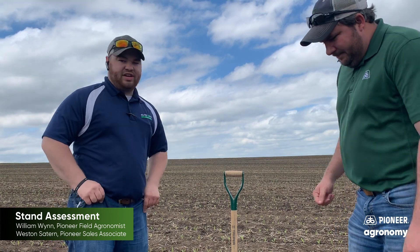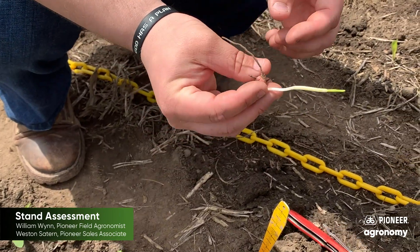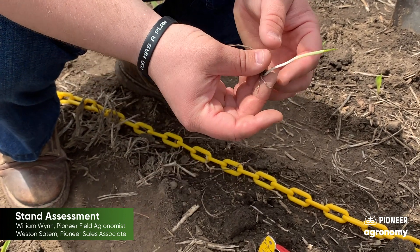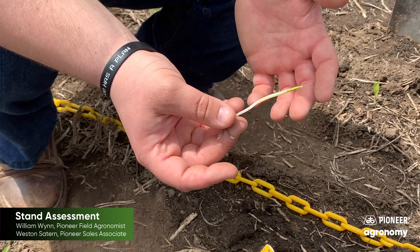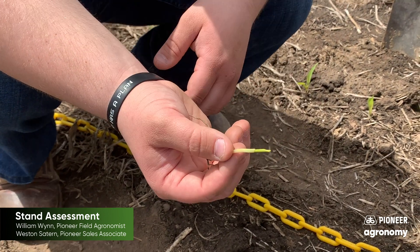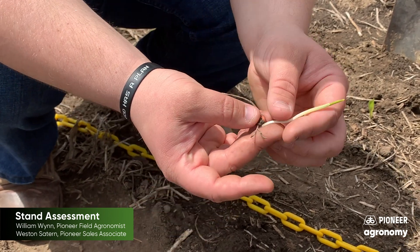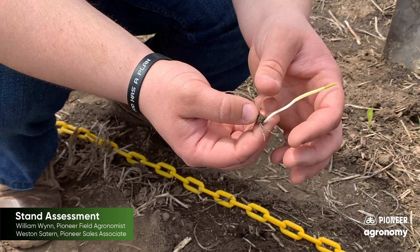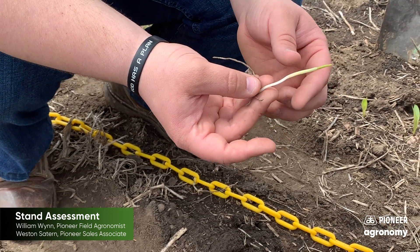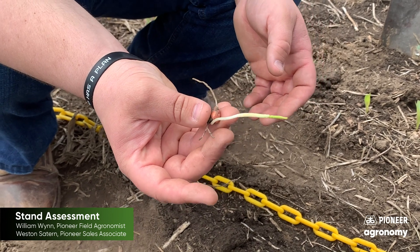I did find one late emerger. What we did here is we dug up one of our late emerging plants. What we like to do is dig it up and find out what's going on — if it's insect feeding or why it's late emerged. It was just starting to spike, at about a quarter of an inch from the soil surface. As we dug it up, we don't see any insect feeding at all. The roots look pretty good on it as well — it's a healthy color.